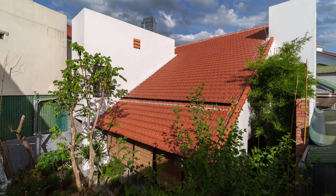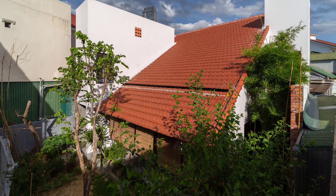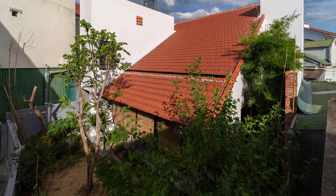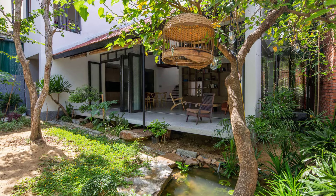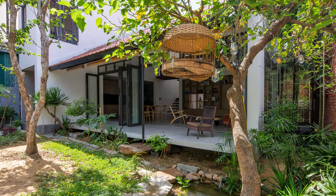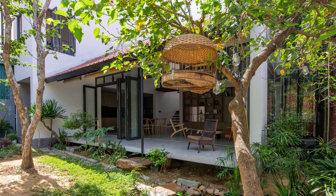The design process carefully considered the existing natural elements. The mature trees found on the land were preserved, playing an important role in shaping the home's spatial layout. These trees are not only a source of shade and beauty, but also symbolize the harmony between architecture and the environment.